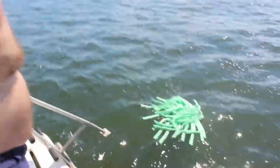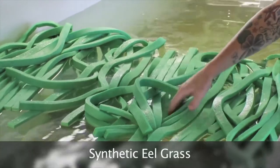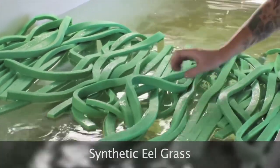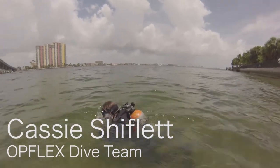Greg Curtis, along with Scott Smith, developed this concept of synthetic eelgrass to take advantage of the oleophilic nature of EMA in order to capture oil on the water.